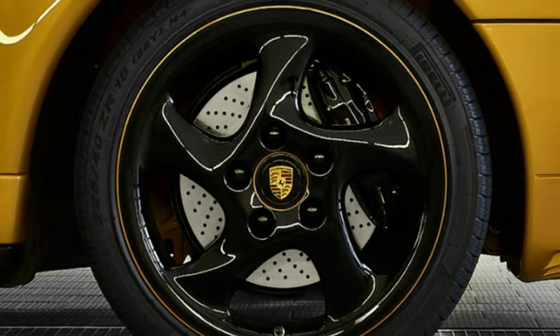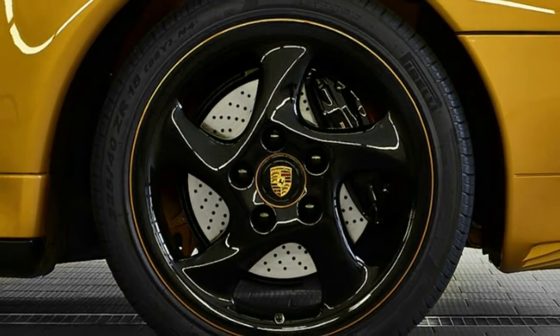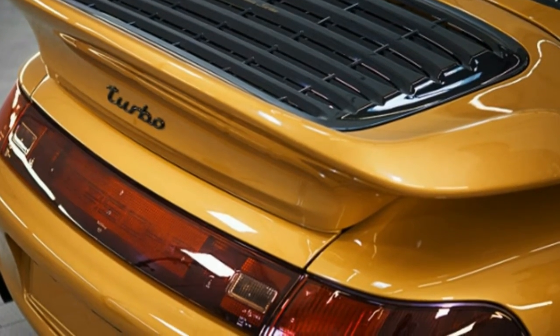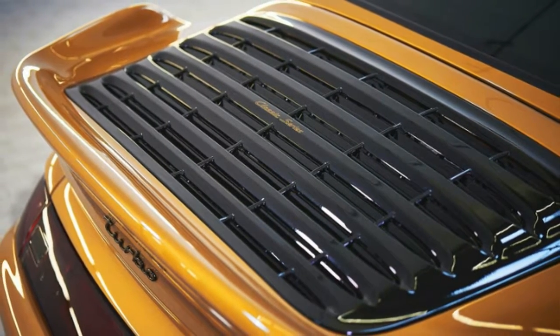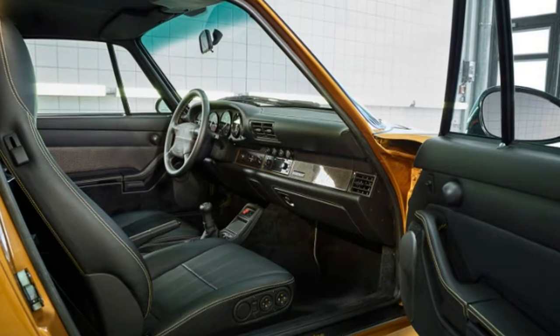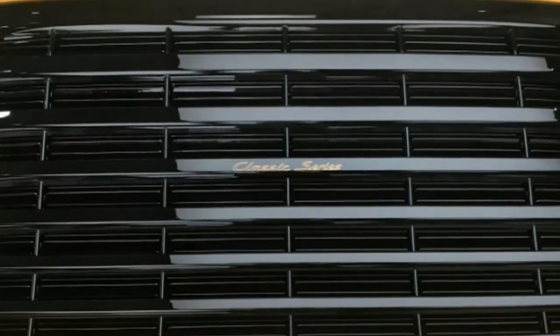The headline-grabbing information is that the car has been upgraded to Turbo S specification. That means it now has a 450 horsepower version of the twin-turbo 3.6-liter air-cooled flat-six engine, bolted up to a six-speed manual transmission and an all-wheel drive system. The entire engine and driveline were sourced from Porsche Classic's extensive inventory.